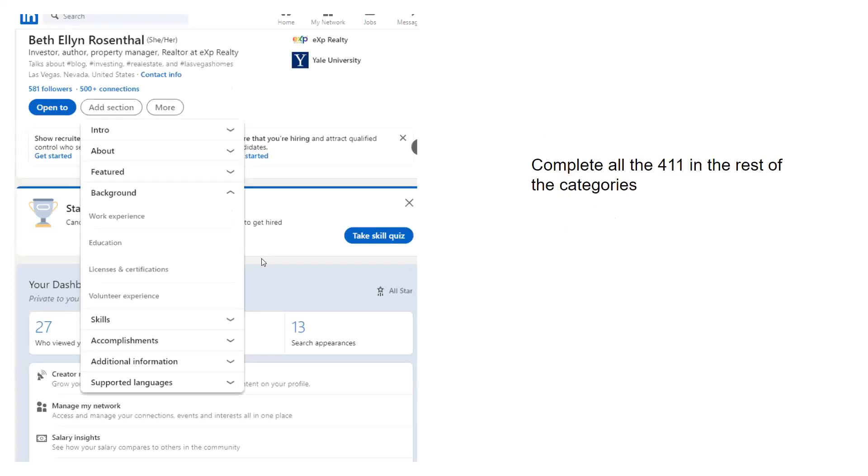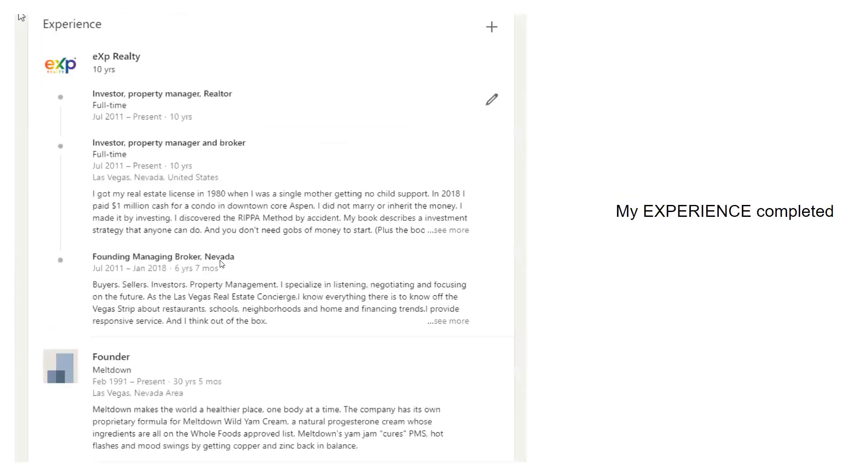Then you're going to fill out all the information in the rest of the categories: work experience, education, skills, accomplishments, languages. You go to 'add section,' keep going down the pull-down menu, and just keep filling this stuff out. It's going to take a while — you're not going to do it all in one day — but be sure to fill it all out. Here's my work experience when completed: I was the managing broker for six years and seven months.